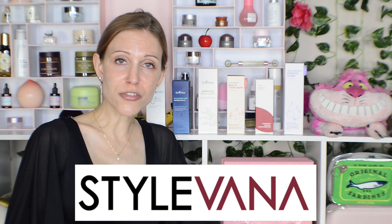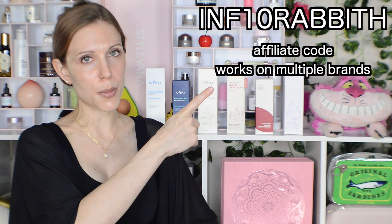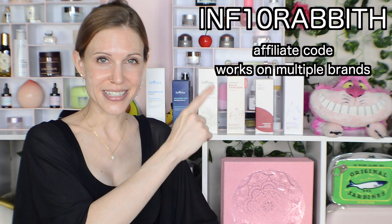I bought about half of the products you're going to see and they were kind enough to gift me some, which I'm really glad they did. I didn't know what else to pick and so I said can y'all just send me products that you think I might like — oh, beautiful choices, wonderful. I will include my Stylevana code on screen if you want to get a discount on this brand.